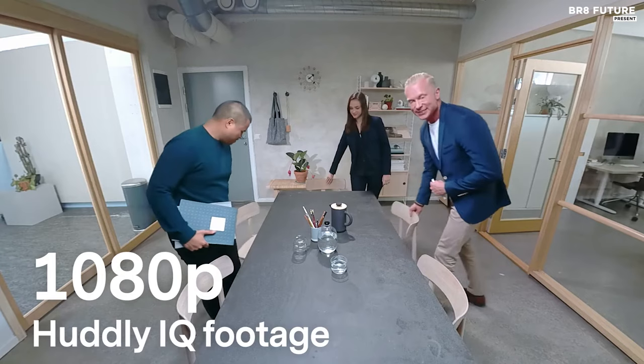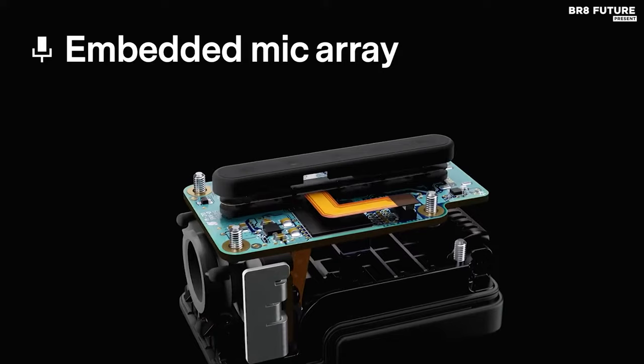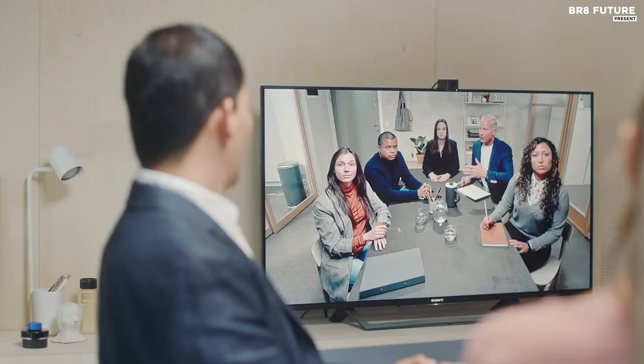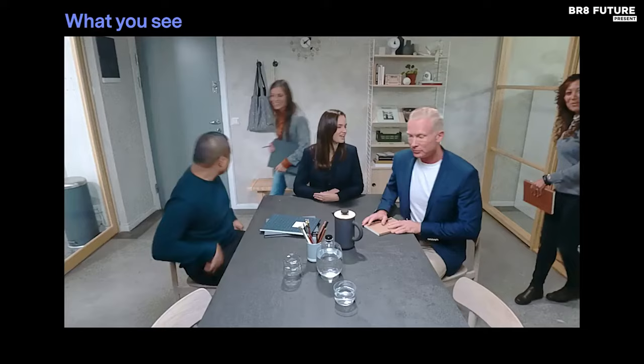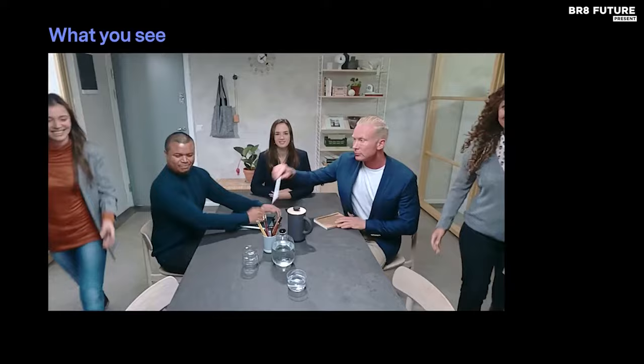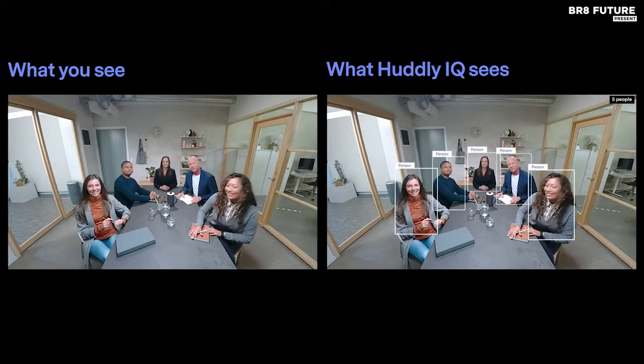The camera's intelligent features include auto-framing, auto-flip, and genius framing, which automatically tracks and frames participants, providing a seamless and professional conference experience. The Hudley IQ's advanced features, such as high-quality scaling, dewarping, flicker elimination, and optical aberration correction, ensure crystal-clear video output. Additionally, its 3D noise reduction and automatic white balance deliver a true-to-life video experience.